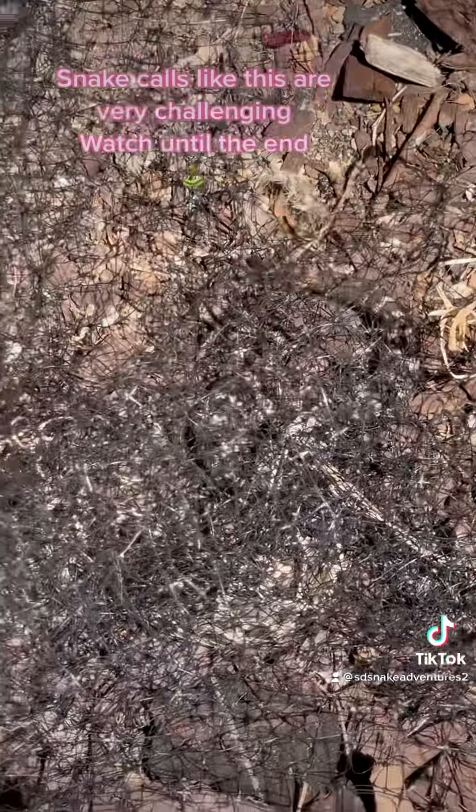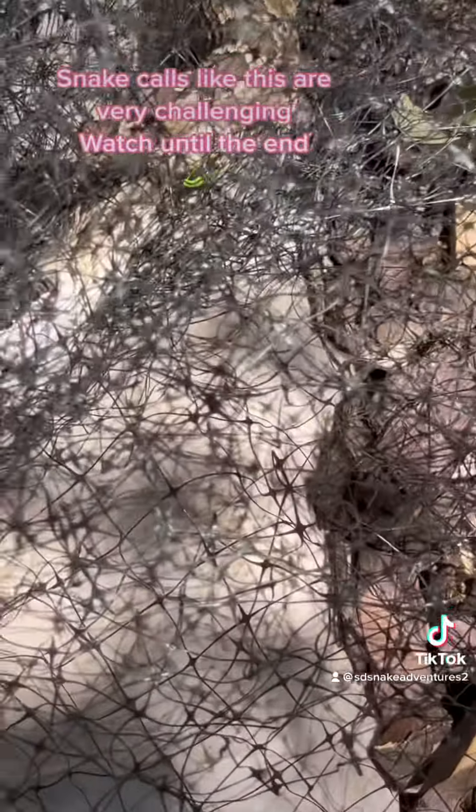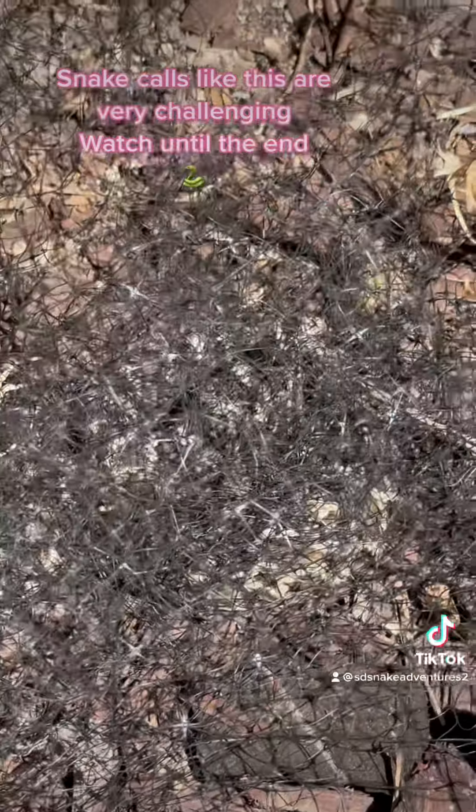Now the rattlesnake's moving, so it is not dead like I thought. His head is all minced in there, but that rattlesnake is still moving a little bit, so you got to be really careful.